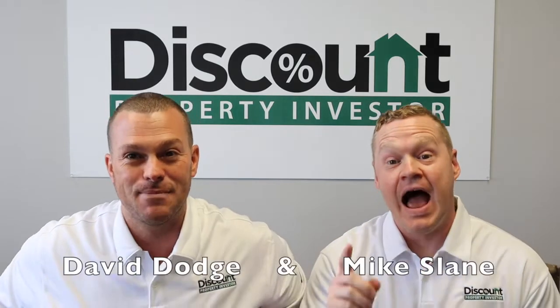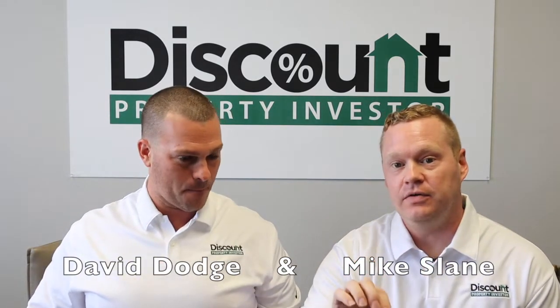You asked, and we answered. Mike, what's our question? How to wholesale for newbies.